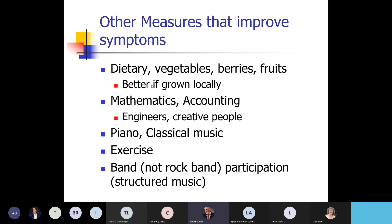Dietary fruits and berries tend to be really good. Mentally engaging activities like mathematics, piano, classical music, exercise, and participating in structured music all help keep your brain organized and can improve some of the symptoms — even though your genetics and environmental toxins are a problem.